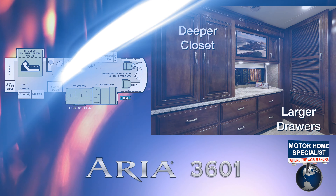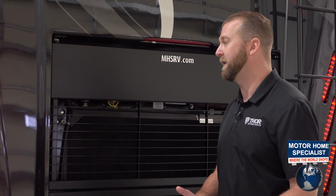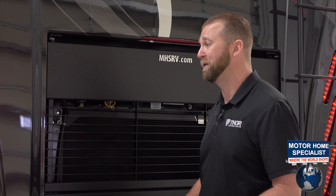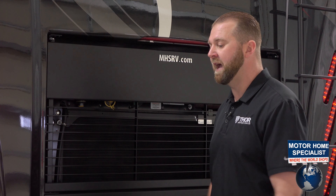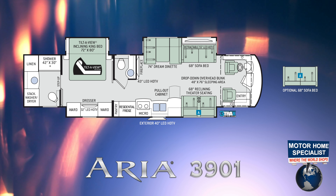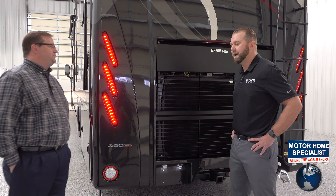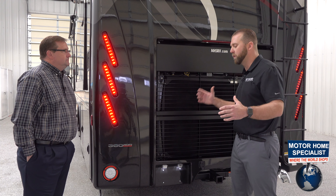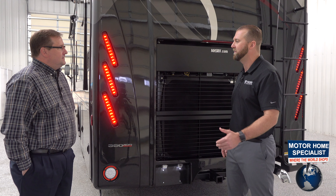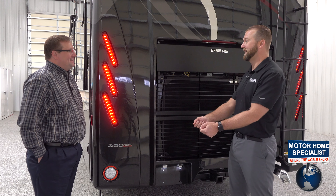The 3901 has literally never had a floor plan take off like this one has — it's been a huge retail success story. For Californians worried about going over 40 feet, it measures under 40 feet. It's an opposing seating, bath-and-a-half floor plan — always the number one seller — with nice big raised TV and theater seats, a huge galley with a pullout countertop extension. The galley is on the curbside with a big bay window so when you're at the kitchen you can look out and watch the grandkids playing outside. It also has a fireplace facing forward with an additional television.